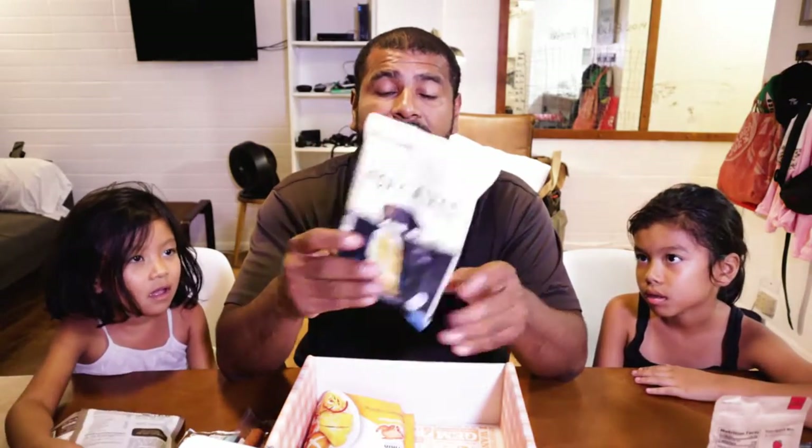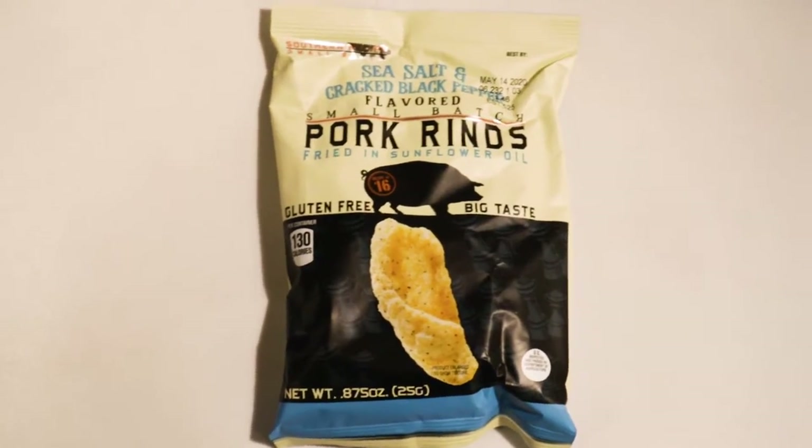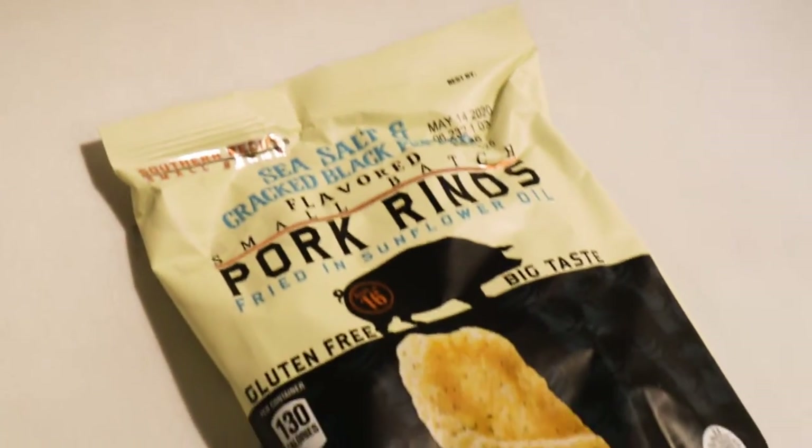Pork rinds! I've seen these before — these are good. These are the sea salt and cracked black pepper. One of my favorite flavors.